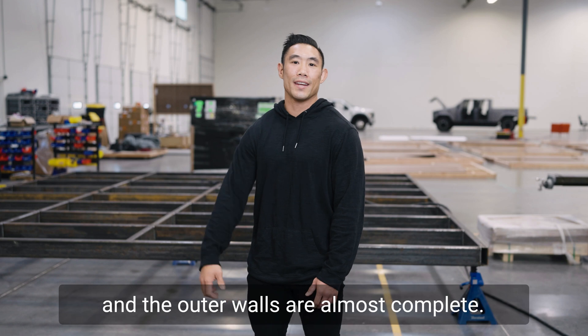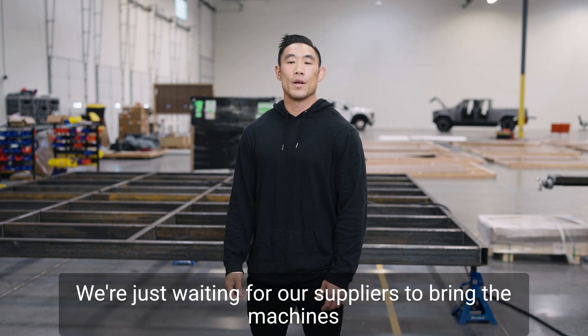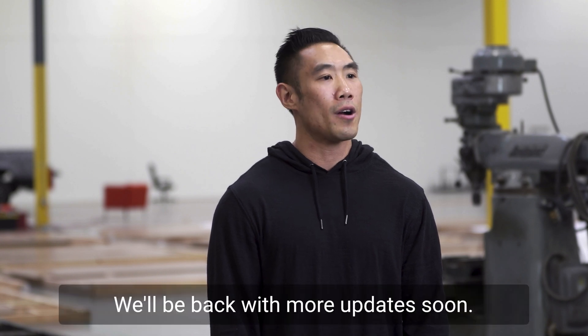As you can see behind me, the flooring and the outer walls are almost complete. We're just waiting for our suppliers to bring the machines to our doorsteps. So stay tuned, we'll be back with an update soon.